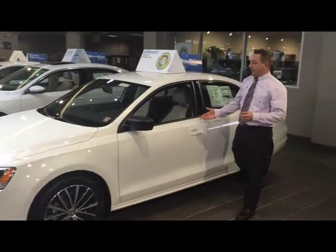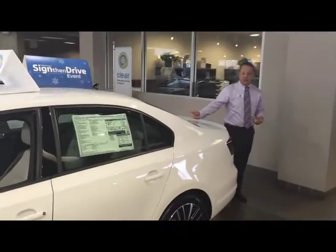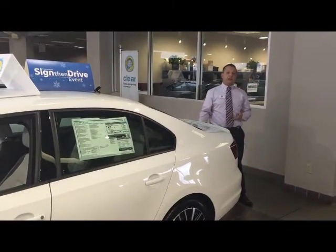Following the aggressive body lines to the back, it leads right into our rear deck spoiler. For convenience, you also get a rear view camera.